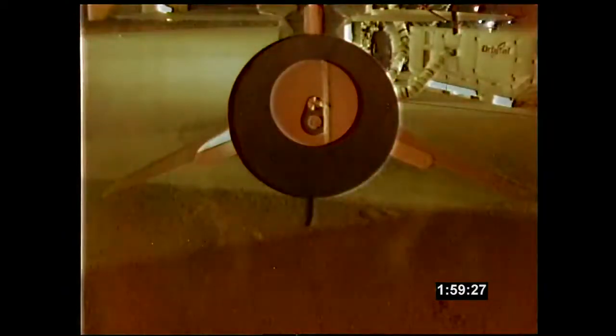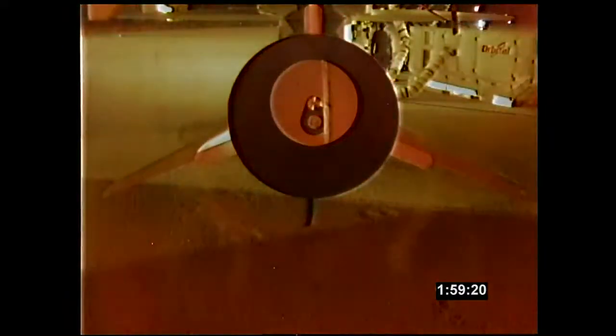This is Pegasus Launch Control at T-minus two hours and counting. Preparations are underway for the launch of the Orbital Sciences Pegasus XL rocket carrying NASA's New Star spacecraft. The call to stations for the launch team was at 7 a.m. this morning, and the launch countdown began at 7:30 a.m. Eastern Time at T-minus four hours. The time from the L-1011's departure until the drop of the Pegasus rocket is 60 minutes, and the launch window available to us today is four hours in duration.